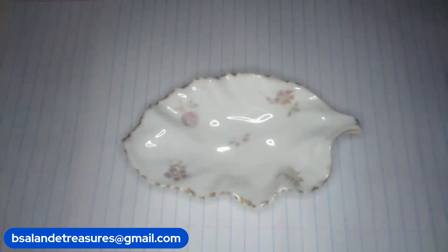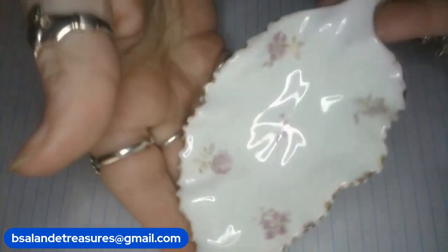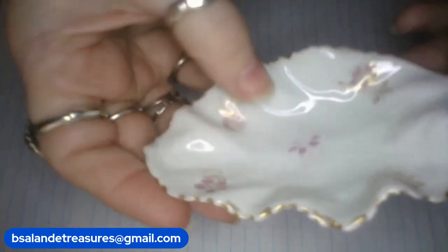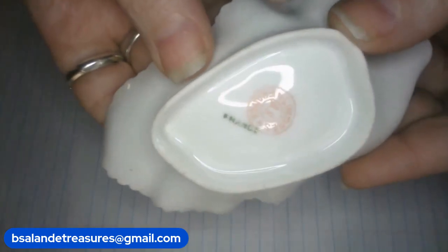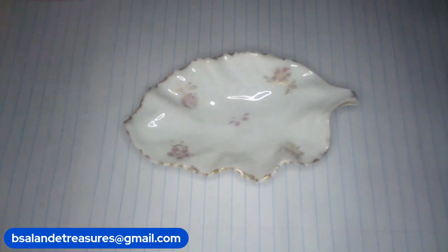Next up I have some gorgeous Limoges France trinket dishes. First one is item P — measures approximately four and a half inches, leaf-shaped, very pretty pink floral design with gold trim and gold on the flowers. Limoges France stamp. $18 buy it now — item P.